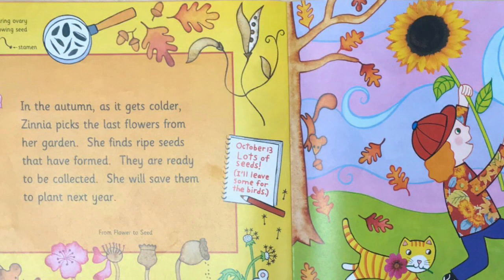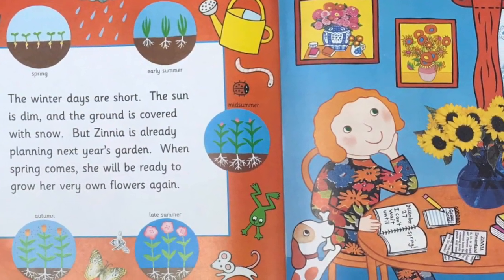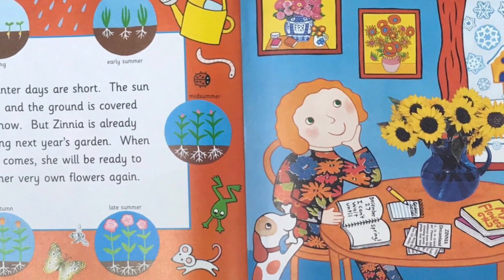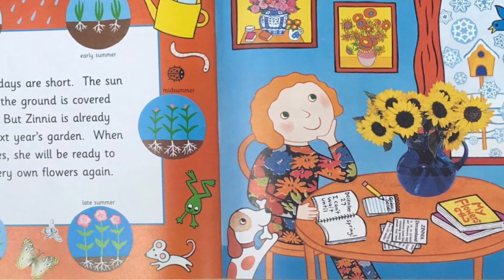In the autumn, as it gets colder, Zinnia picks the last flowers from her garden. She finds ripe seeds that have formed — they are ready to be collected. She will save them to plant next year. The winter days are short. The sun is dim, and the ground is covered with snow. But Zinnia is already planning next year's garden. When the spring comes, she will be ready to grow her very own flowers again.